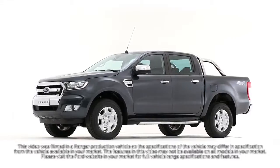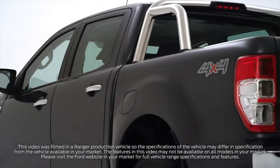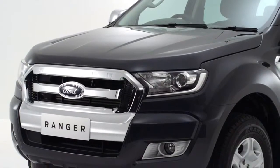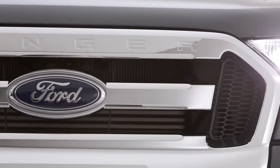The new Ford Ranger builds on a reputation of toughness and capability with smart technologies and a rugged new look. The first thing you'll notice is the trapezoidal grille and muscular hood. Chiseled projector headlamps create a strong presence on the road.